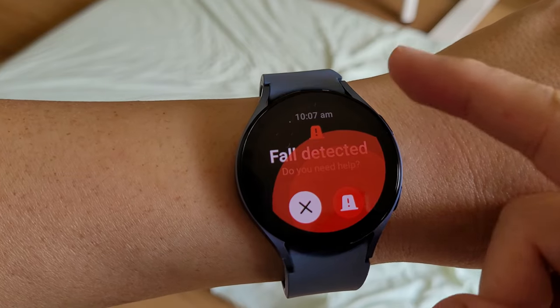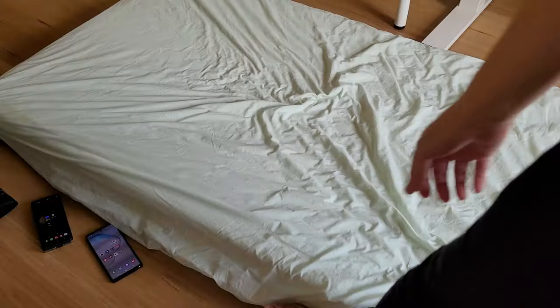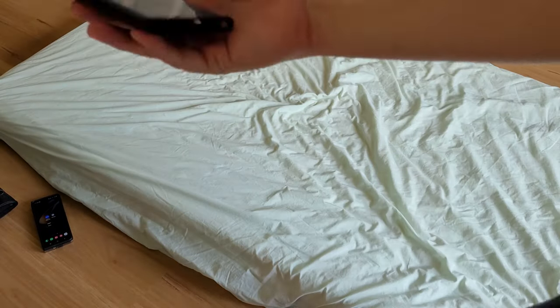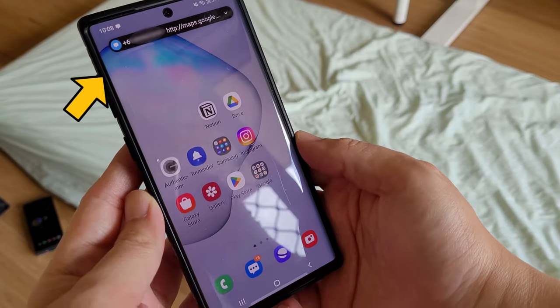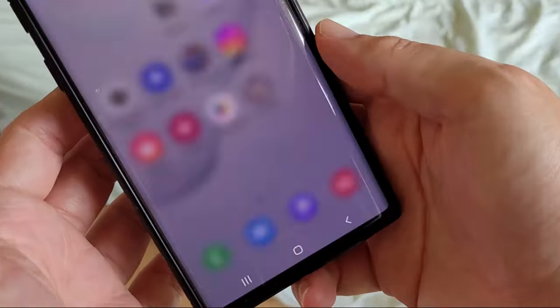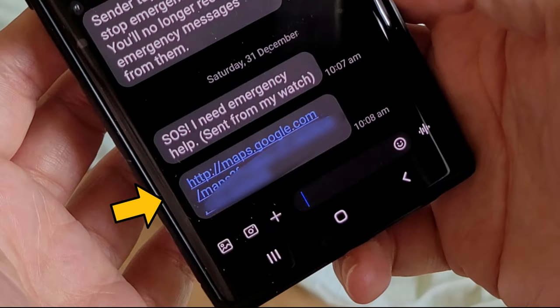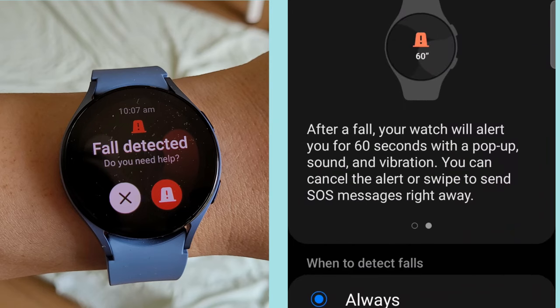I swiped the option to get help and the SOS message was sent to my phone. Let me grab my Galaxy Note 10 to show you. And while I was grabbing my phone, the Google Map location message came in too. So here it is — the SOS message and the Google Map location message. According to the instructions, we have 60 seconds to cancel the fall detection alert or send the SOS message right away, which is what I did.